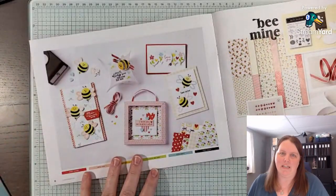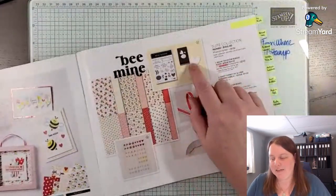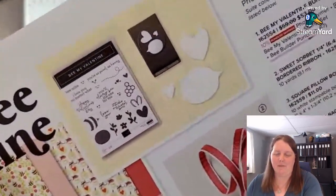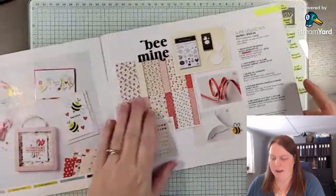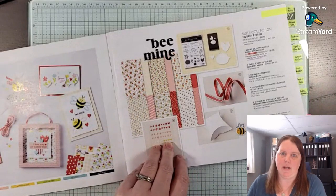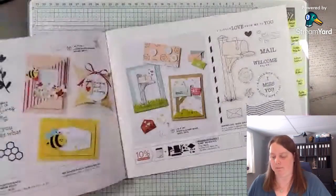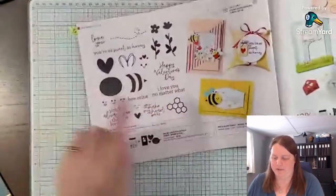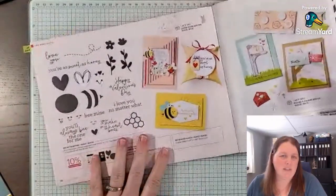So the Bee Mind suite on pages eight and nine is really cute and fun and bright for Valentine's Day. I'm interested in the punch because it has almost like a thought bubble and a heart. The paper's cute but I'm not really into bees. Please leave a comment and let me know what your favorite products are or something you're looking to order. Here's a close-up of that stamp set — I really love this honeycomb stamp, but it's not really me, and that's okay.